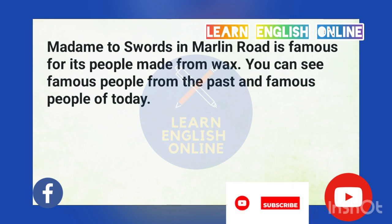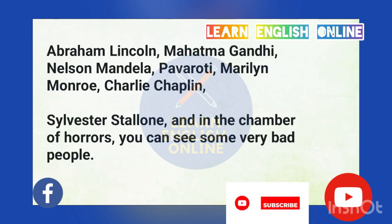Madame Tussaud's in Marylebone Road is famous for its people made from wax. You can see famous people from the past and famous people of today: Abraham Lincoln, Mahatma Gandhi, Nelson Mandela, Pavarotti, Marilyn Monroe, Charlie Chaplin, Sylvester Stallone. And in the Chamber of Horrors, you can see some very bad people.